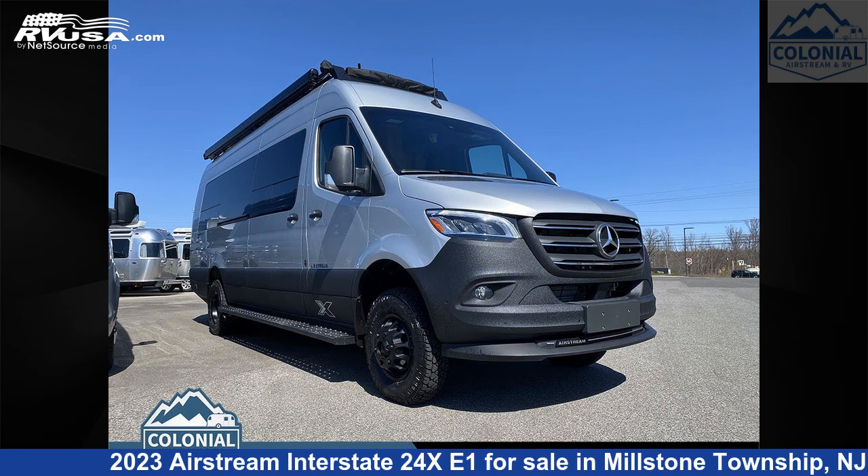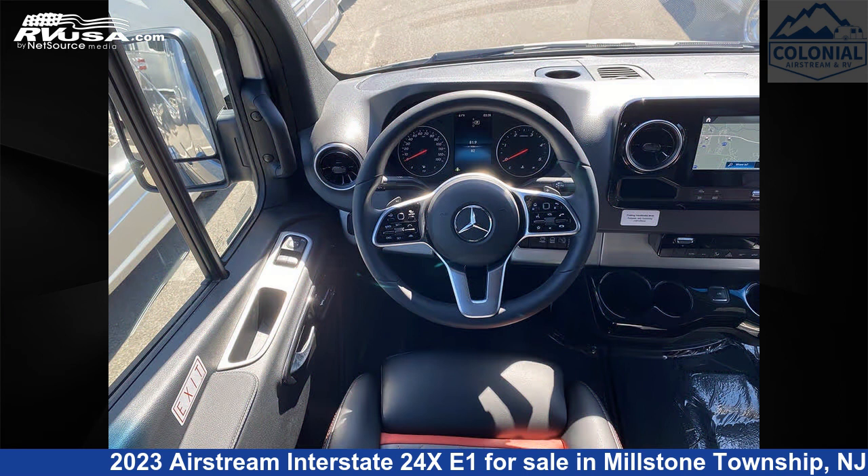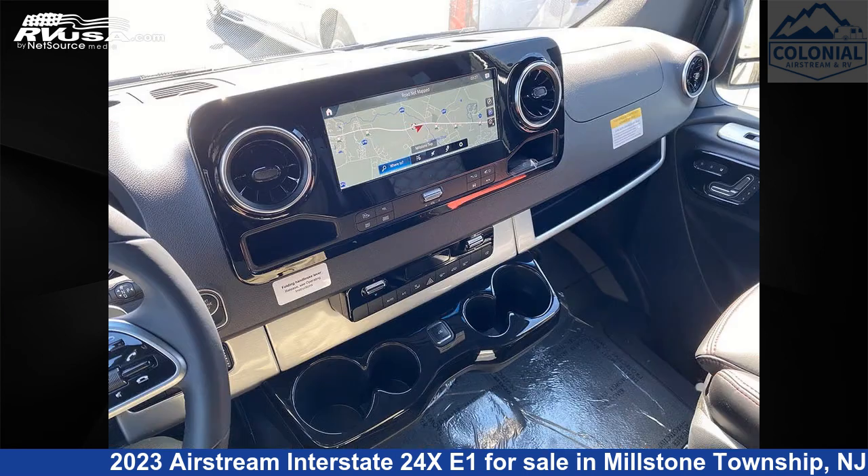This 2023 Airstream Interstate 24XE1 is a Class B RV. It is located in Millstone Township, New Jersey, 08535, and is offered for sale by Colonial Airstream and RV.